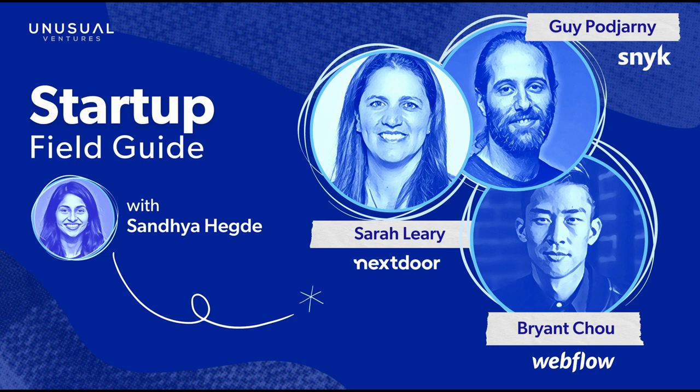You've been listening to the Startup Field Guide with Sandhya at Unusual Ventures. Stay connected with us by subscribing to the show in your favorite podcast player. If you liked what you heard, please rate our show and help us reach more aspiring founders with lessons on how to find product-market fit. Thanks for listening.